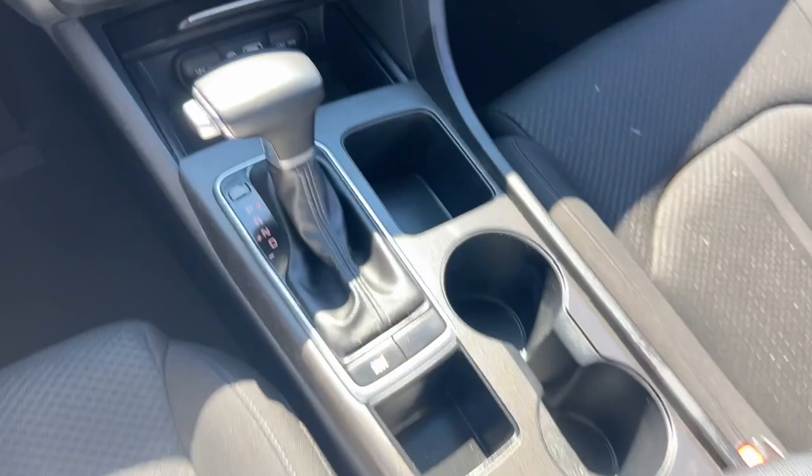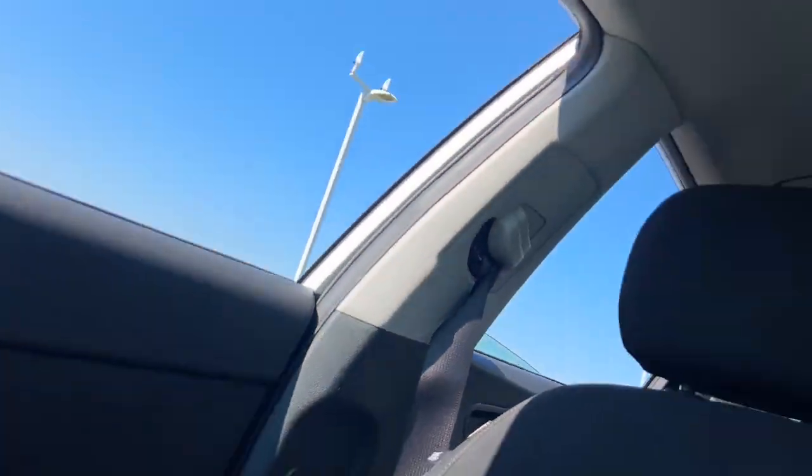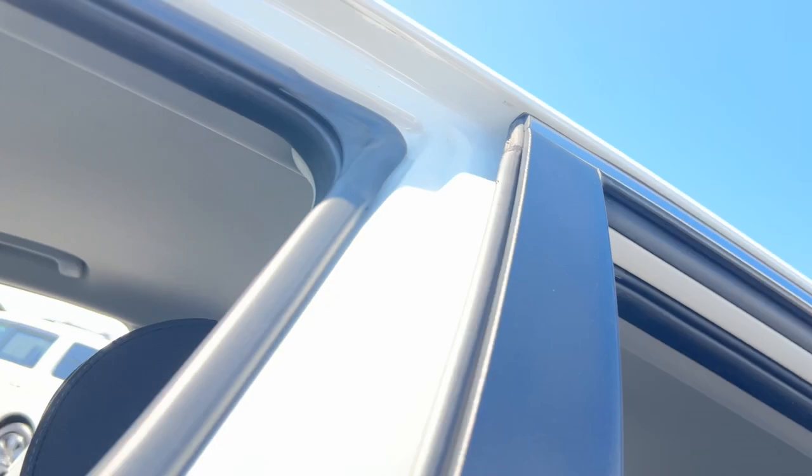Go boldly and efficiently into the future in this elegantly styled Optima Hybrid. Come in for a fun and easy test drive. Our team will make it the best part of your day.